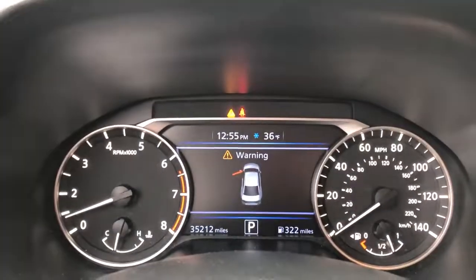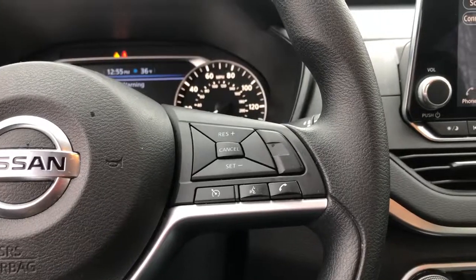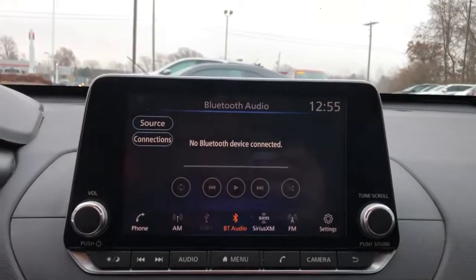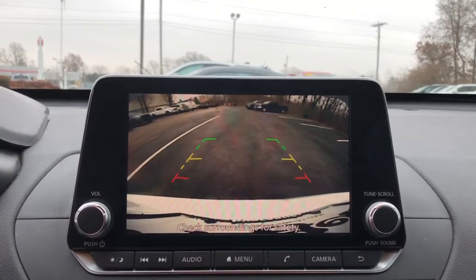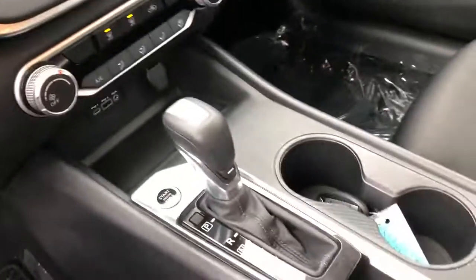The following are some of this vehicle's highlighted options: keyless entry, backup camera, remote engine start, keyless start, satellite radio, power driver's seat, steering wheel audio controls, Bluetooth connection, stability control, intermittent wipers.